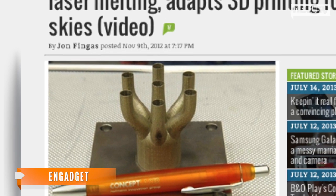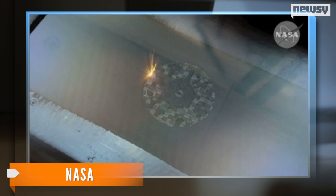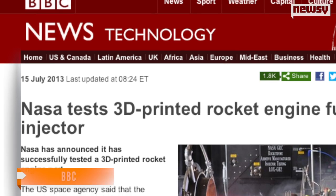The process used to create the injector is called selective laser melting. It takes fine layers of metal powder and welds those together with a laser beam to fuse a three-dimensional object right from a computer file. It's like artistic welding, if you will. We are shooting to put these into human-rated rocket systems.